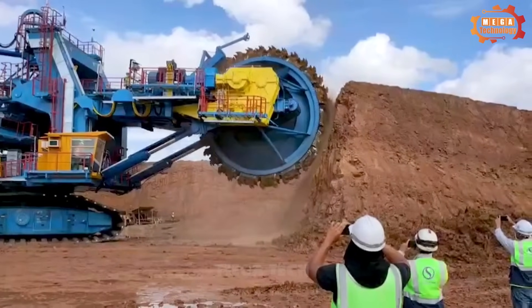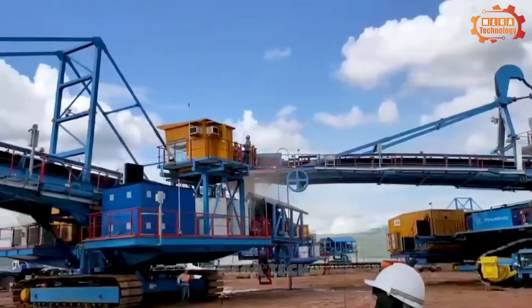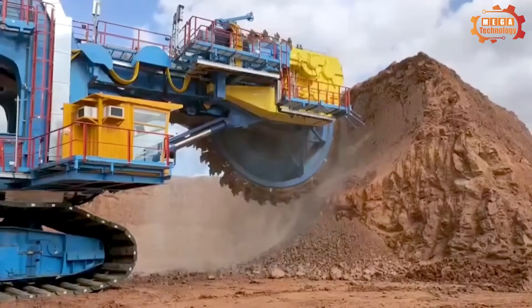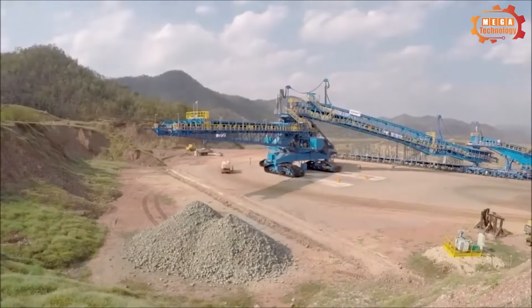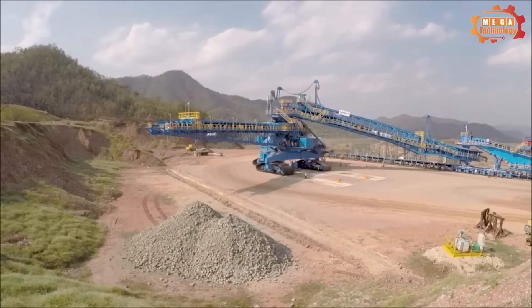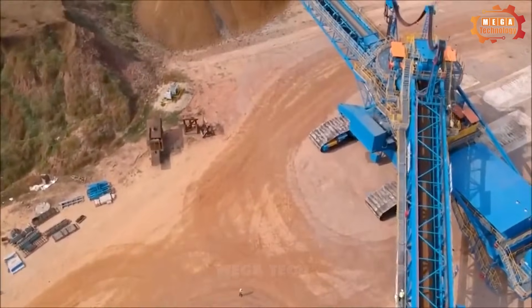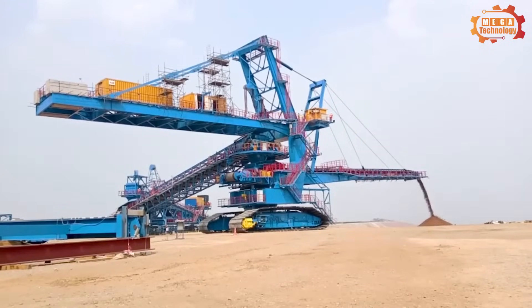The new Barracuda bucket wheel excavator was developed for the mining industry. This new technology supports future open-pit mining operations. The VDO Thysen May Moll has a capacity of up to 18,000 tonnes per hour. It will be used to remove, transport and dump overburdened waste.